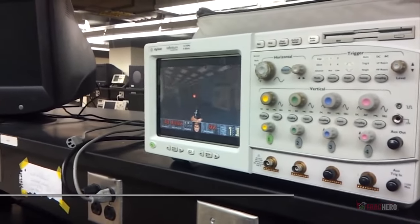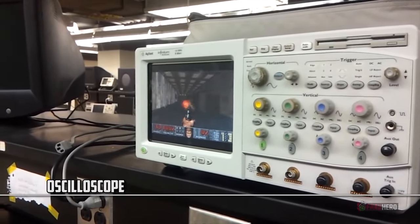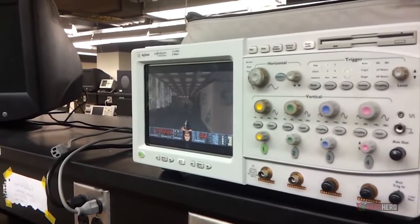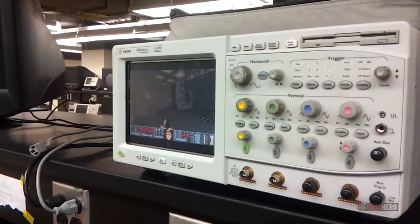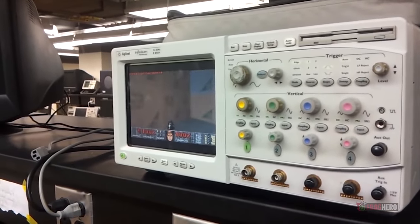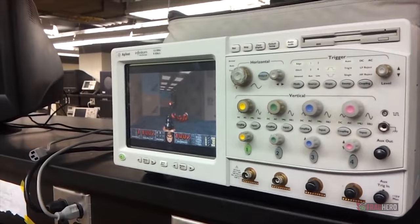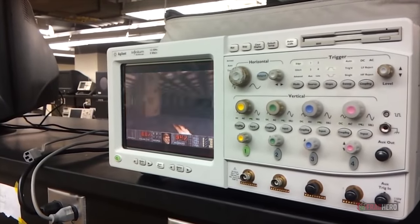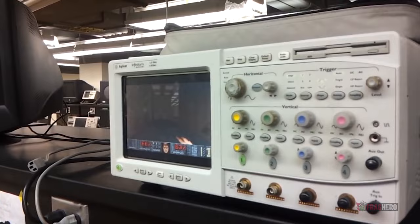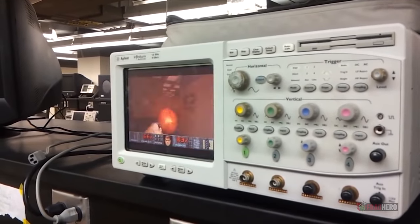An oscilloscope is a device that measures electronic signals, and luckily it can also run Doom — and Quake, for that matter. If it were not for a tenacious YouTube user named Zekin, we wouldn't even have known that such a thing was possible, so he deserves all the thumbs up for the idea of installing the first-person shooter on lab gadgets. Since the oscilloscope was already operating on Windows 95, all it took was a bit of imagination to make it run these amazingly versatile games.